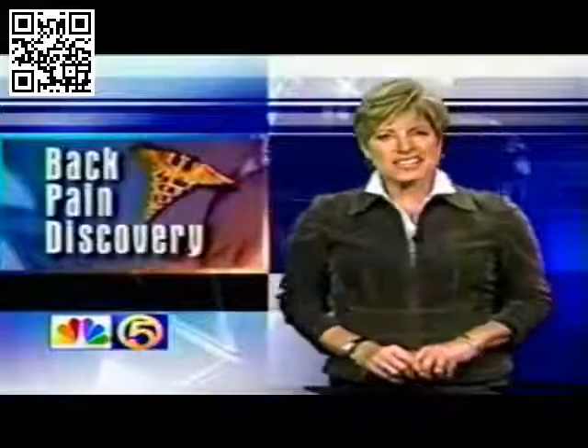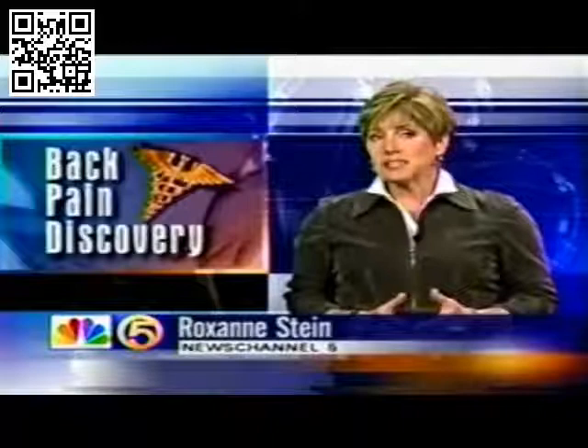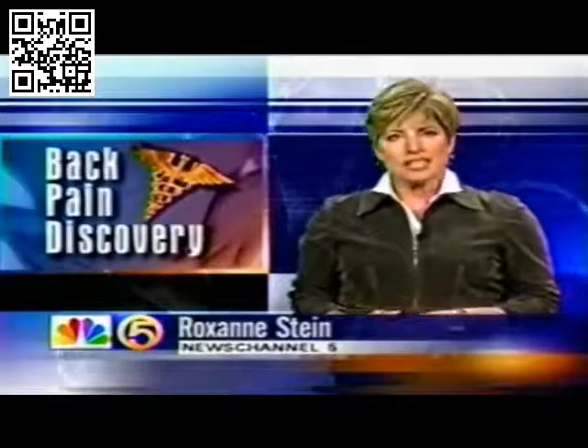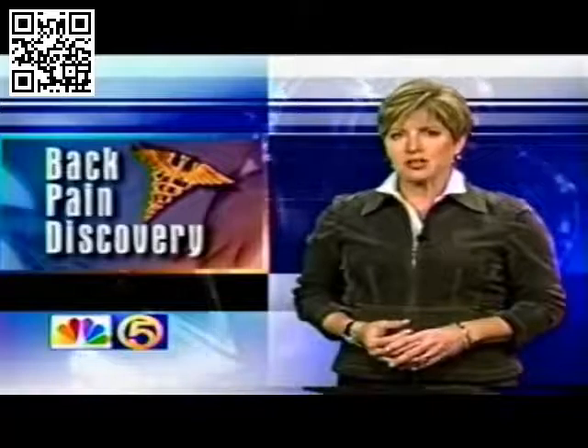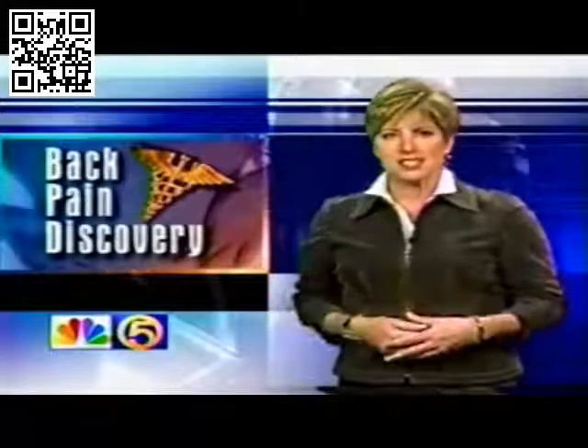The DRX-9000 has an 86% success rate if the 20-session protocol is followed. In some cases, it is covered by insurance. It costs about $3,000 for those 20 sessions. Roxanne Stein, News Channel 5.